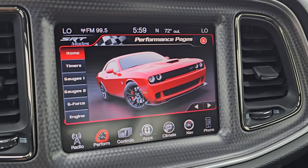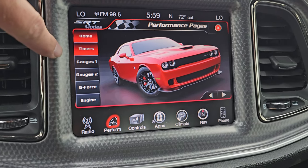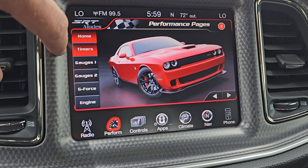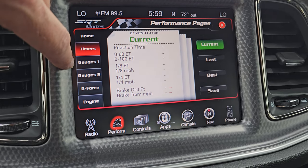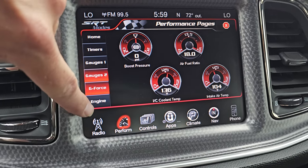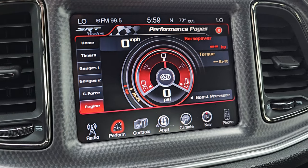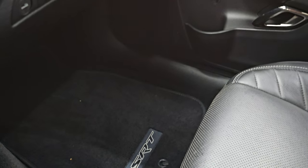Pretty rare option for 2015. Here are your performance pages — you get your home screen, your timers which take a second to load. You even have the same color car on the screen as the one you're driving — that's pretty cool. You have gauges, gauges 2, g-force, and what your engine's doing. Obviously with the car not running it's not doing anything, but once we start it up those will all jump to action.